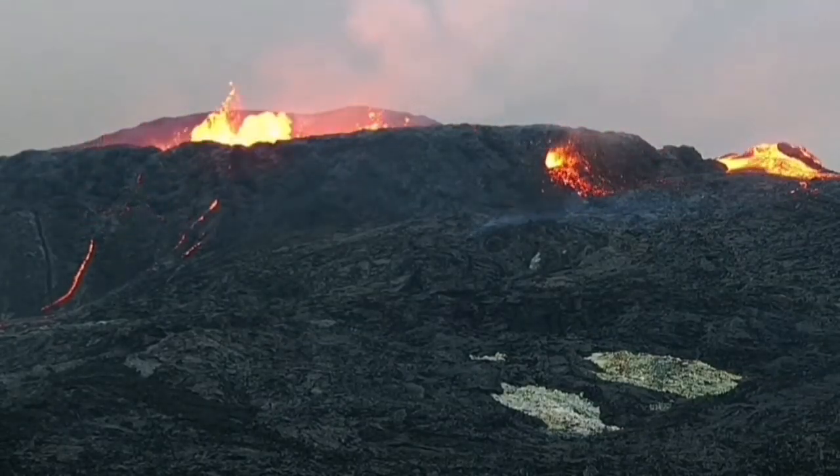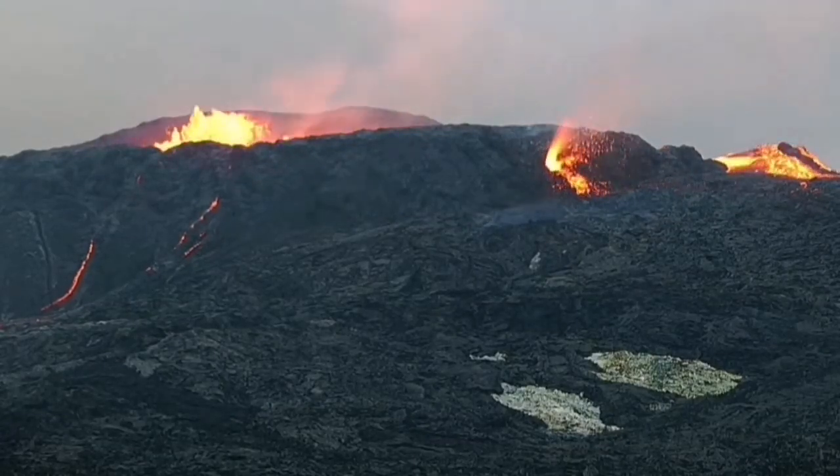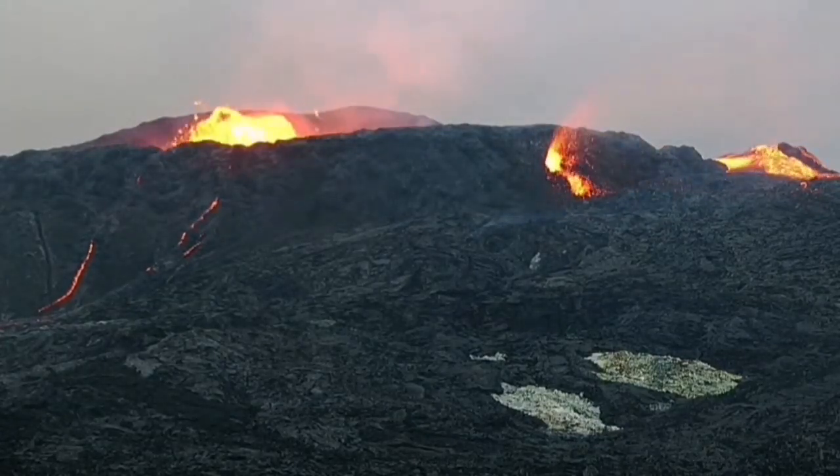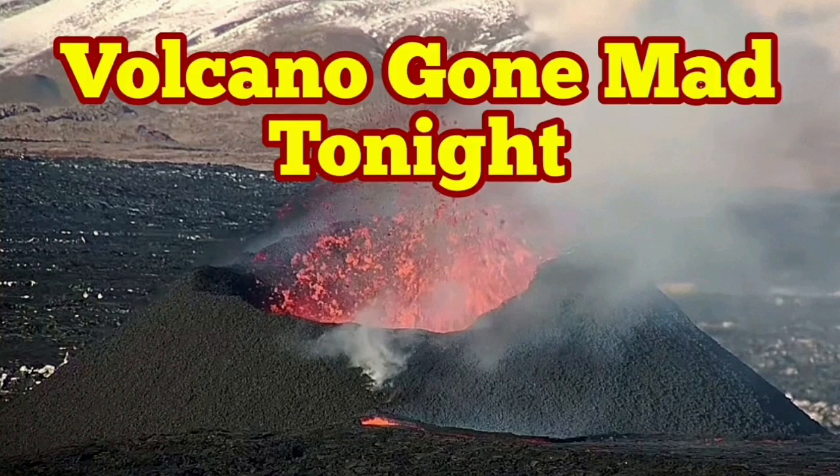Sometimes we will have something that we call hornitos — these are tinier vents appearing on the side of the rim of the volcano. They appear as a kind of new little volcano, a little version of the main vent. We may have similar things in the K1, which is not going mad tonight, it seems.